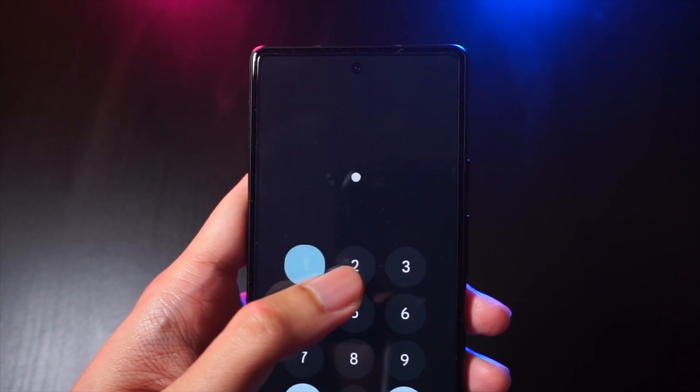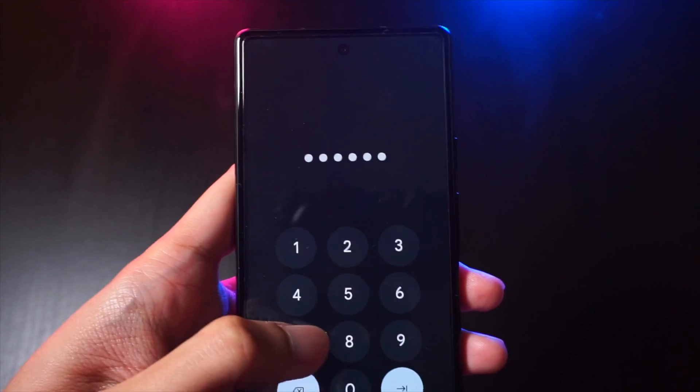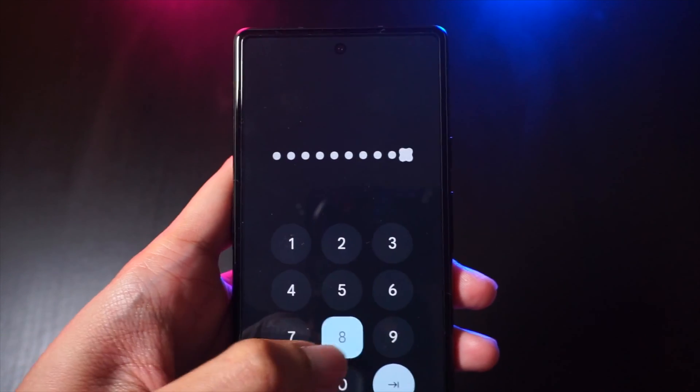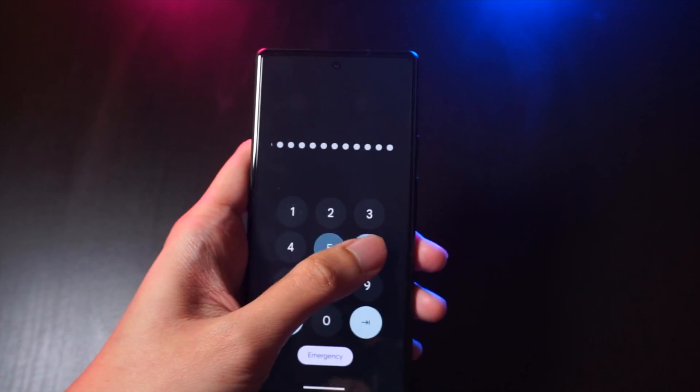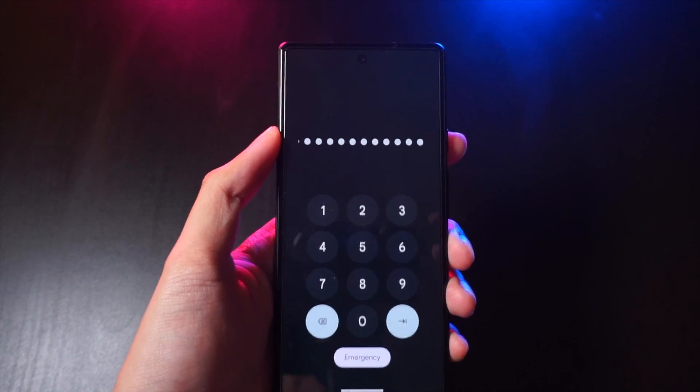After updating to Android 14, I did notice that we got new button animations on the lock screen. So if you're inputting your passcode on the lock screen, it's going to show some quirky new animations, which I personally like. It brings a bit of flavor.